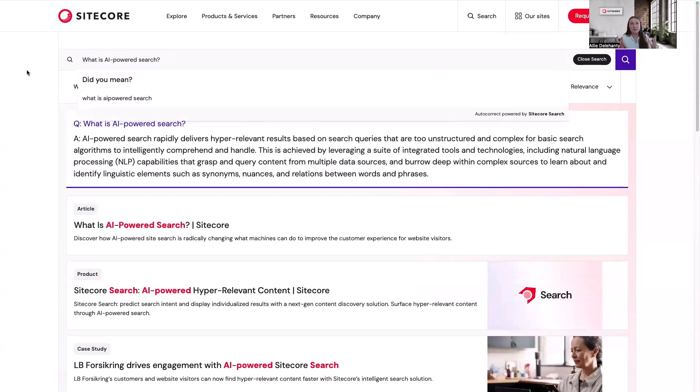Sitecore Search helps you to create a more personalized experience on your website so that you can give a better customer experience to keep customers here, reduce bounce rates, and increase the engagement of your customers.